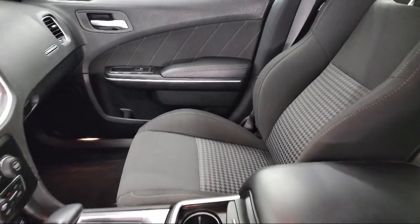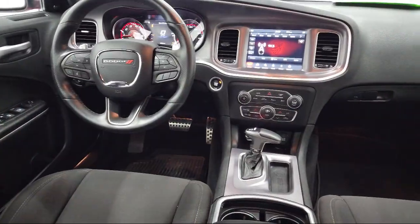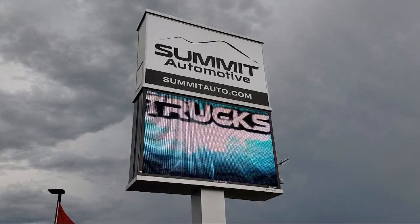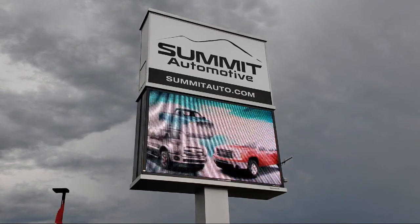At Summit Auto, our friendly and knowledgeable staff is here to ensure you get exactly what you want in a new vehicle. As a customer-first certified Chrysler dealer, we will show you how much you mean to us, our valued customer. We also offer a large variety of financing options, so you can get the vehicle you want without a problem.